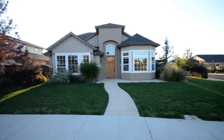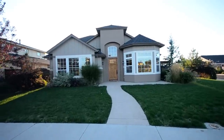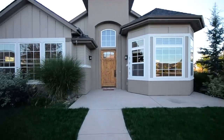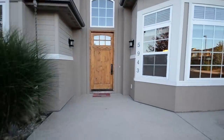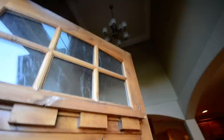Here we are at 5943 Morpheus in Meridian, just off Chinden and Locust Grove. This house is four bedroom, three bath, just a hair over 3,000 square feet. Big beautiful wooden door — I'm about six foot and it's got another two and a half feet on me.